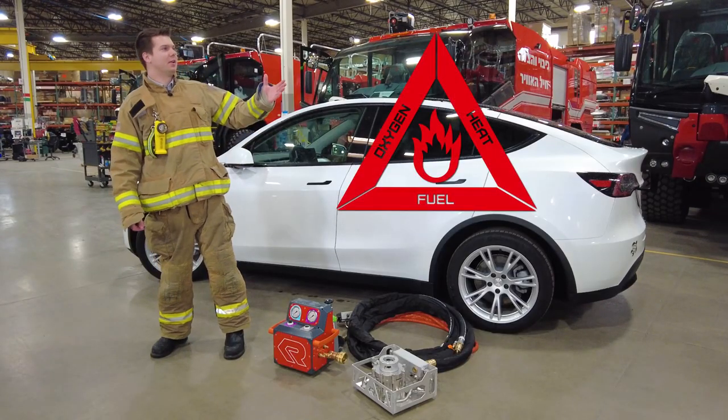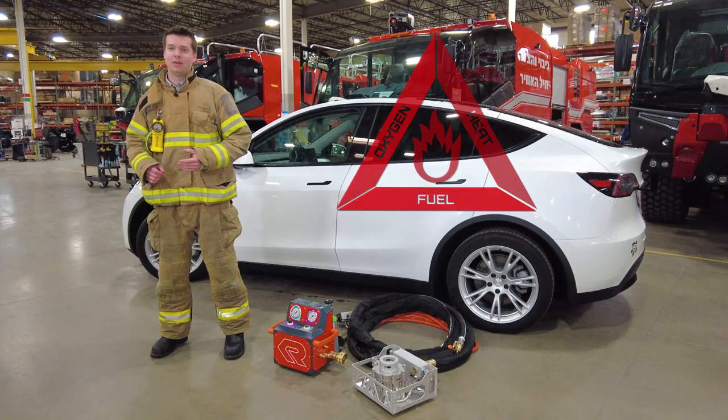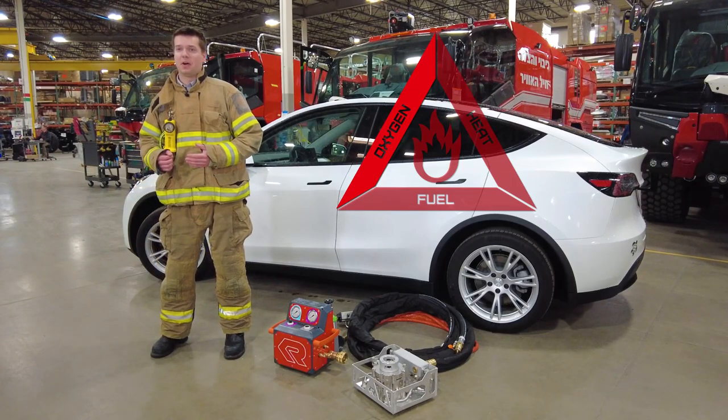Let's look at the fire triangle. The individual cells act as fuel for the fire — they cannot be removed during the fire event. Oxygen is one of the chemical byproducts of a lithium-ion battery fire, making it in essence a self-feeding fire.